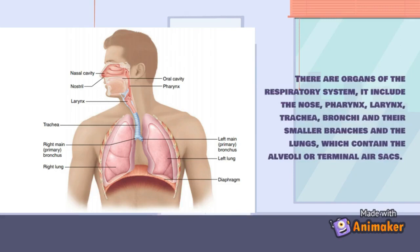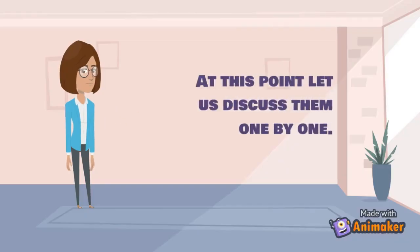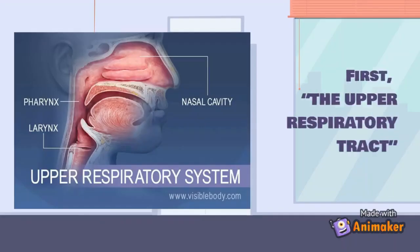The organs of the respiratory system include the nose, pharynx, larynx, trachea, bronchi and their smaller branches, and the lungs, which contain the alveoli or terminal air sacs. Let us discuss them one by one.